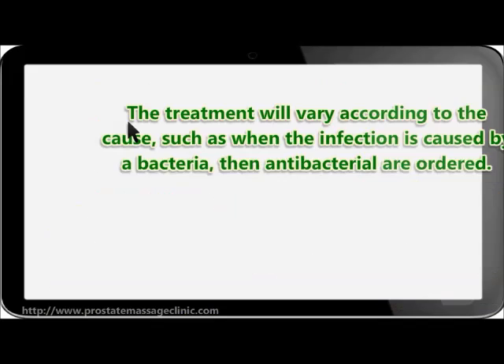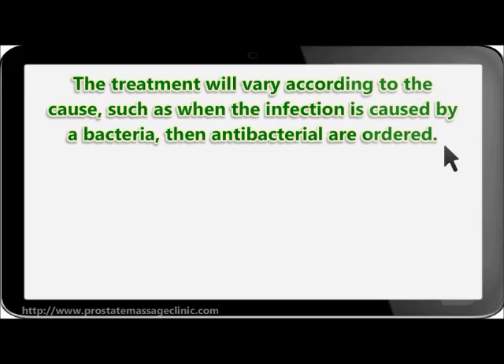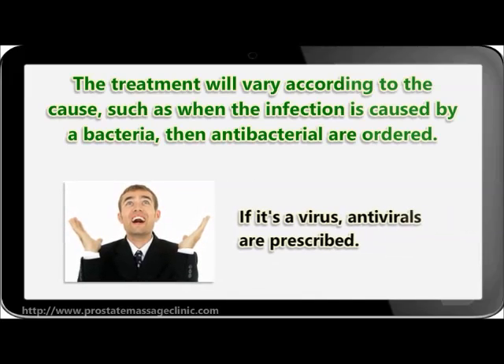The treatment will vary according to the cause. When the infection is caused by bacteria, then antibacterials are ordered. If it's a virus, antivirals are prescribed.